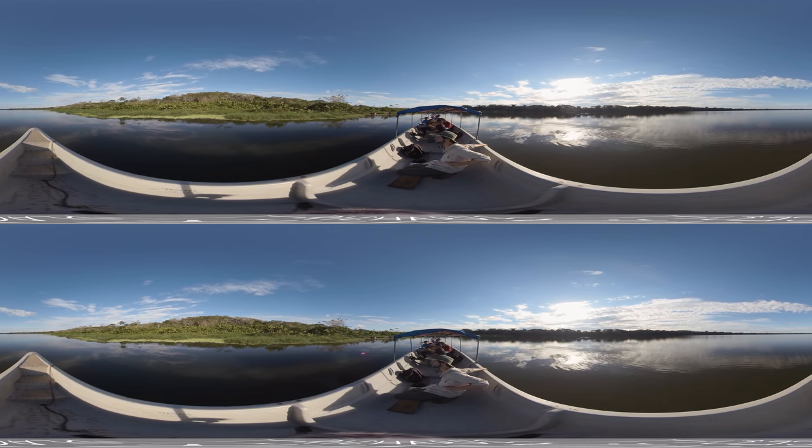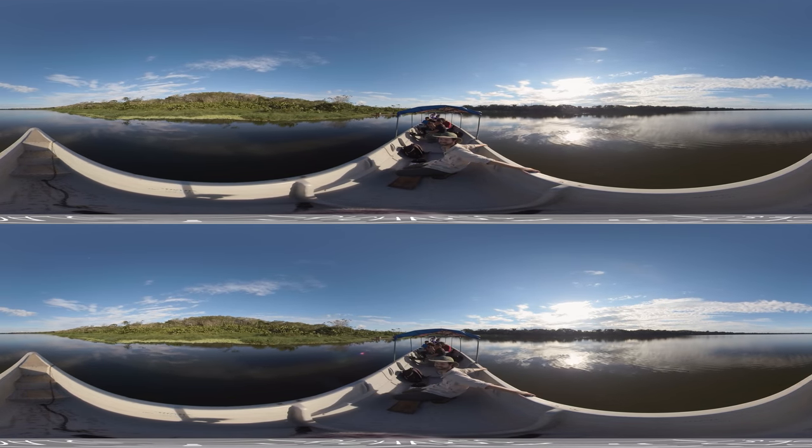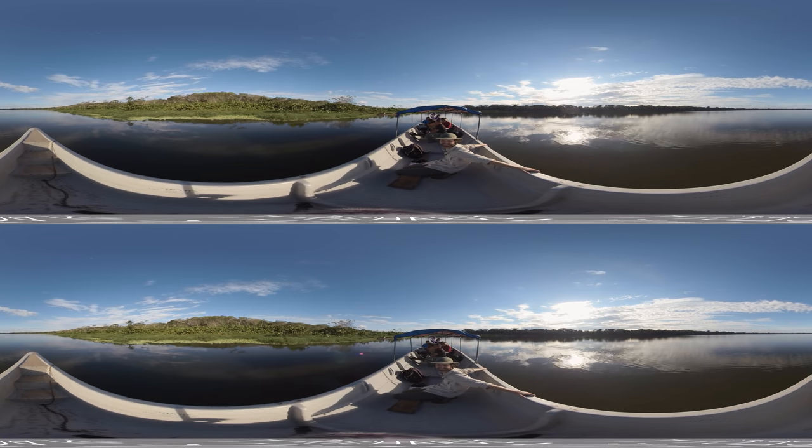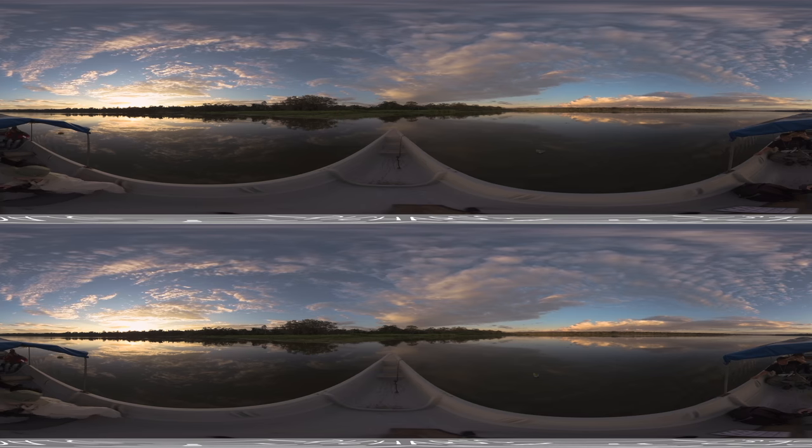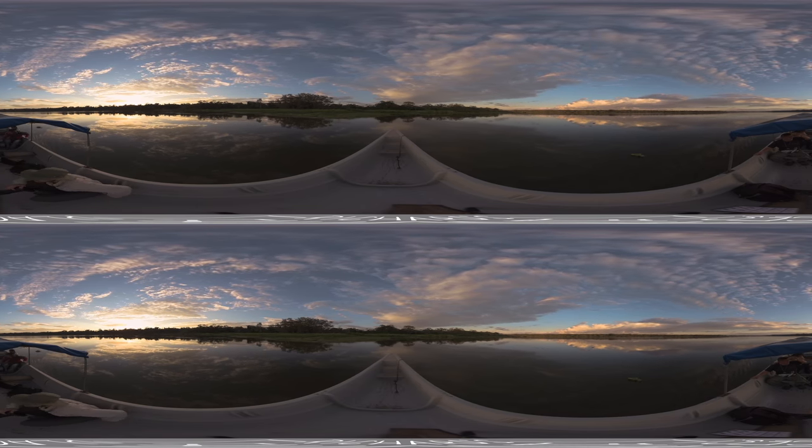Hi, I'm Richard, and I'm on the first day of a four-day Amazon tour. Right now we're in Limoncocha Biological Reserve, a hotspot for biological diversity located on the Napo River in Ecuador. Limoncocha is a large lagoon surrounded by wetlands and rainforest habitat.